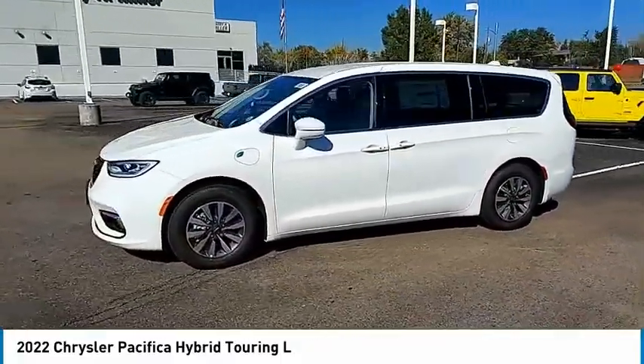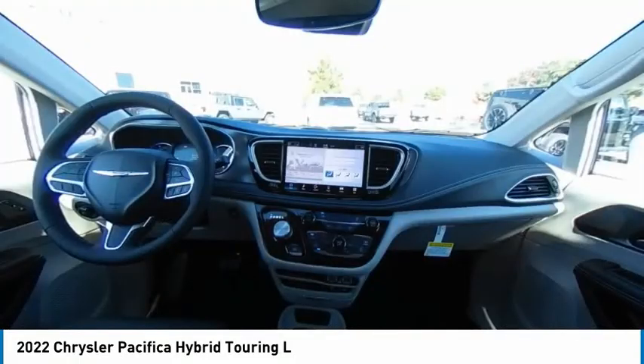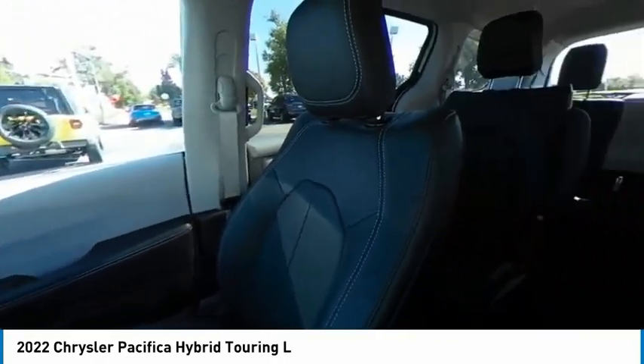This vehicle has less than 100 miles. Here are some of this vehicle's great options: rain-sensing wipers, tire pressure monitor, blind spot monitor, and heated mirrors.